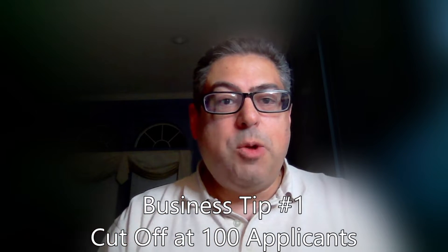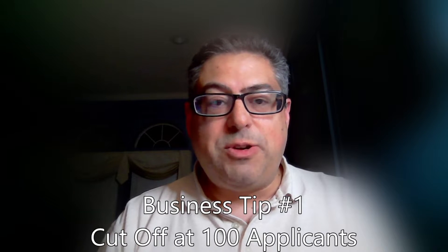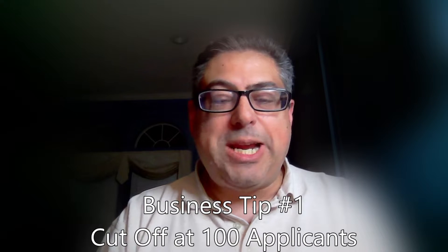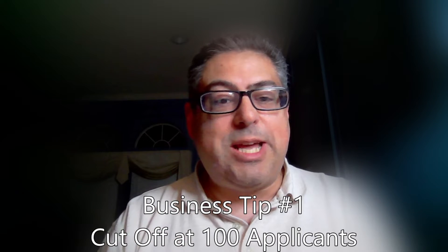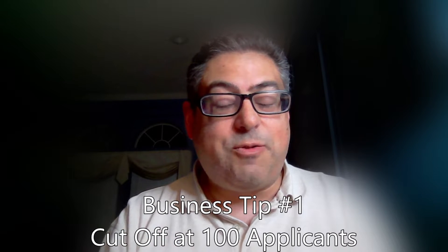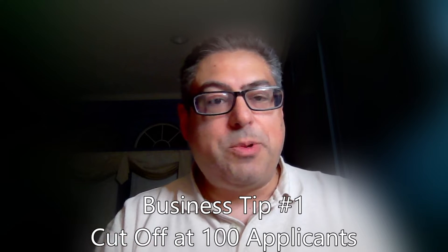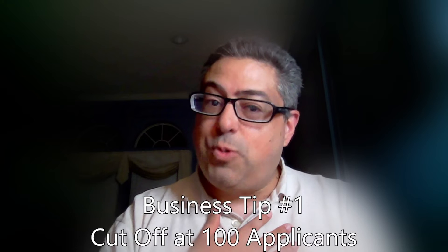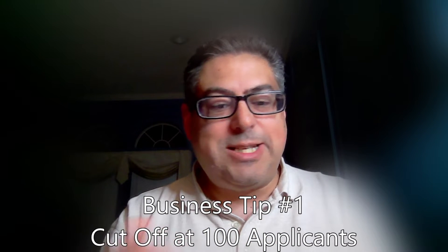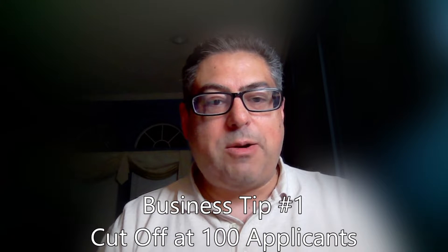Business tip number one. When you post on there, you can't just leave it open forever. You want to do it for a short period of time — usually 24 hours will get you about 100 applicants. You should pick a number and cut it off. When you get to that number, you're not going to take any more applicants, because on some of these job boards you're going to get tons and tons of resumes and responses. My number is 24 hours or 100 applicants, whichever comes first, and in the times I've done it, that's exactly what happens — about 100 applicants within the first 24 hours.